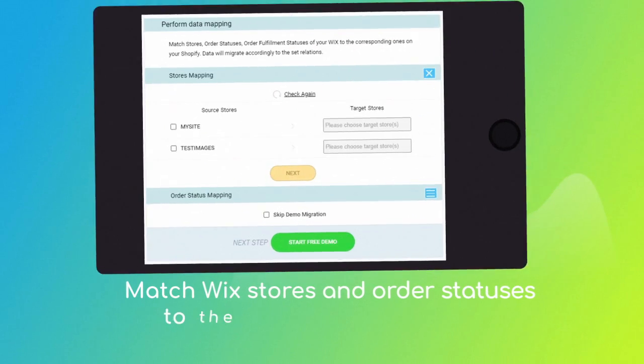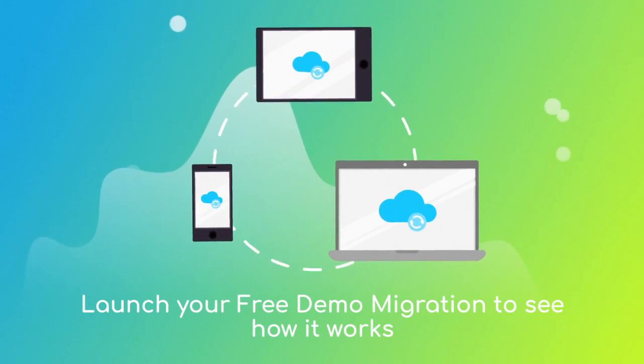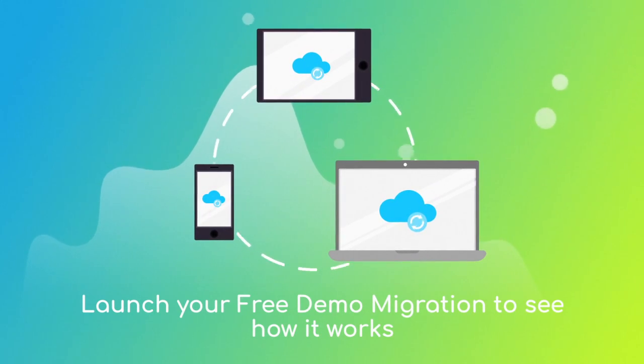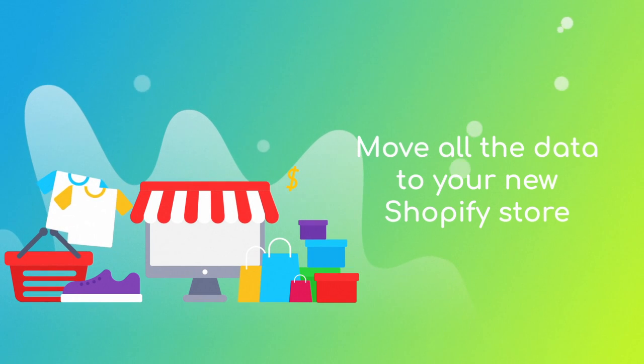Then click the hamburger button to match your Wix store and order statuses to the corresponding ones on Shopify. Now you can start the free demo to see Cart to Cart in action. After checking the demo results, you're all set to launch the full migration and move all of your Wix data to the new Shopify store.